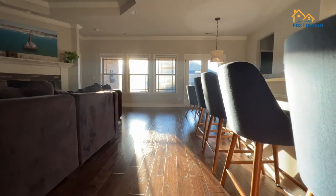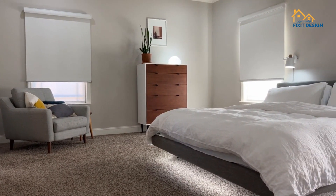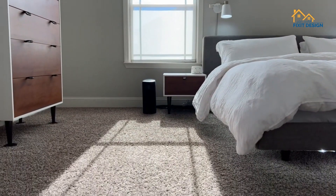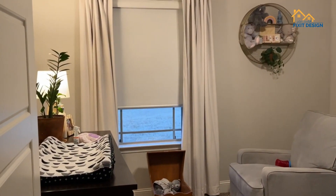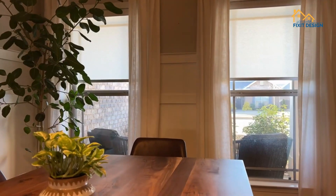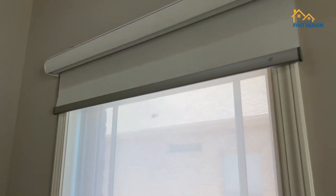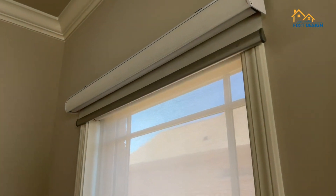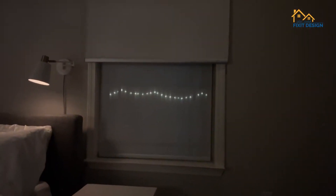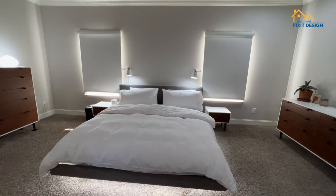And there you have it — a glimpse into various types of blinds tailored for different living styles. Whether you prefer the elegance of roman blinds, the versatility of roller blinds, or the convenience of motorized options, there's a perfect match waiting to adorn your windows. If you enjoyed this exploration, give this video a thumbs up, subscribe for more decor ideas, and share in the comments your favorite type of blinds or any design tips you have for window treatments. Thanks for watching, and here's to elevating your living space with the perfect blinds!